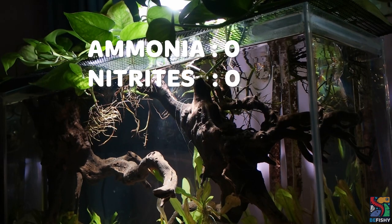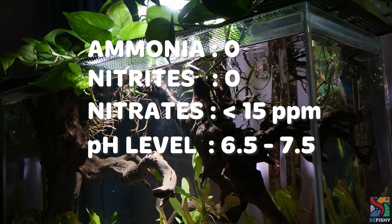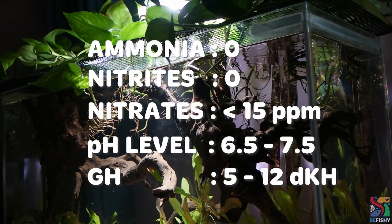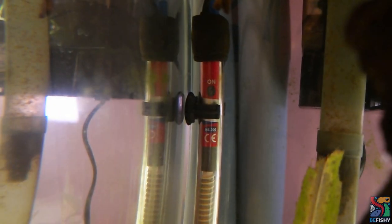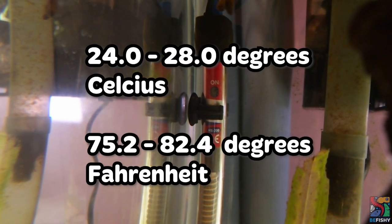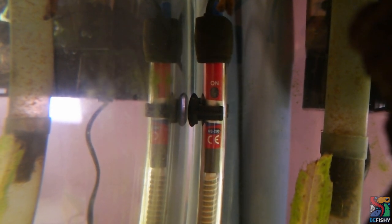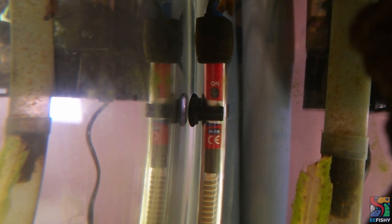Ammonia and nitrite levels should always remain zero, with nitrates at less than 15 parts per million. pH level should be between 6.5 to 7.5 — I keep my fish at a pH level of 7. GH should be between 5 to 12. Dragon puffers originate from a tropical climate and should be kept at 24 to 28 degrees Celsius, or 75.2 to 82.4 degrees Fahrenheit. Cooler temperatures will make them more susceptible to diseases, so if you live in a cold climate, definitely get a heater for them.